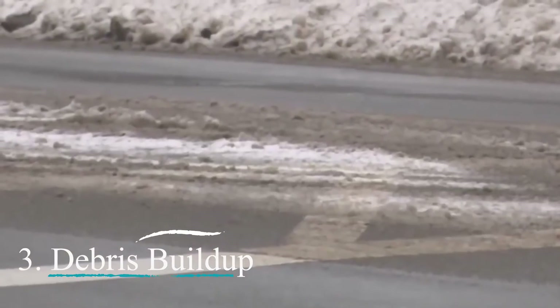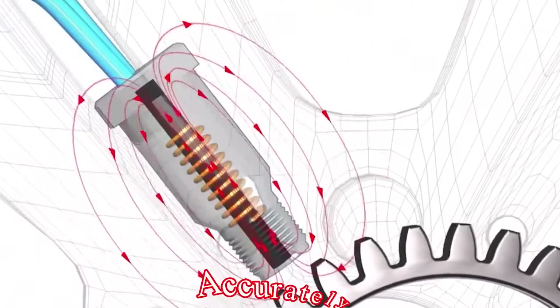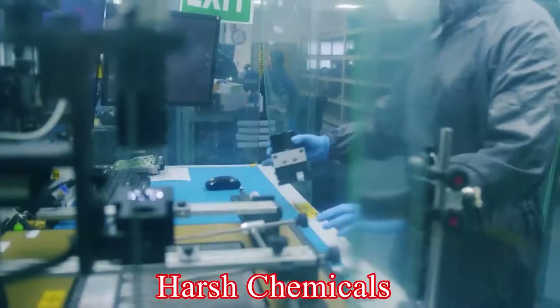Three: Debris buildup. Dirt, grime, or metal shavings can accumulate around the sensor, interfering with its ability to read the wheel speed accurately. Fix: Carefully clean the sensor with a compressed air hose or non-abrasive cleaning solution. Avoid using any harsh chemicals that could damage the sensor.